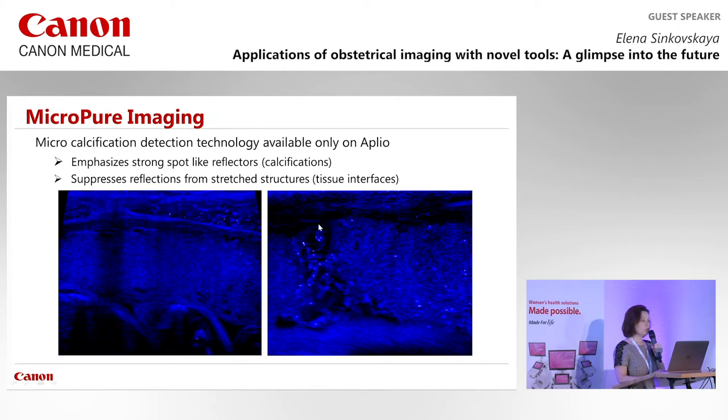The machine can highlight true calcifications within the placenta. Just as microcalcifications have clinical significance in breast imaging, we adopted this technique for placental evaluation. Comparing two placentas at similar gestational age — one with no calcifications and one with early calcifications — the fetus with early calcifications unfortunately developed severe growth restriction and was delivered at 32 weeks. Early calcifications may be a marker pointing toward unfavorable pregnancy outcome.